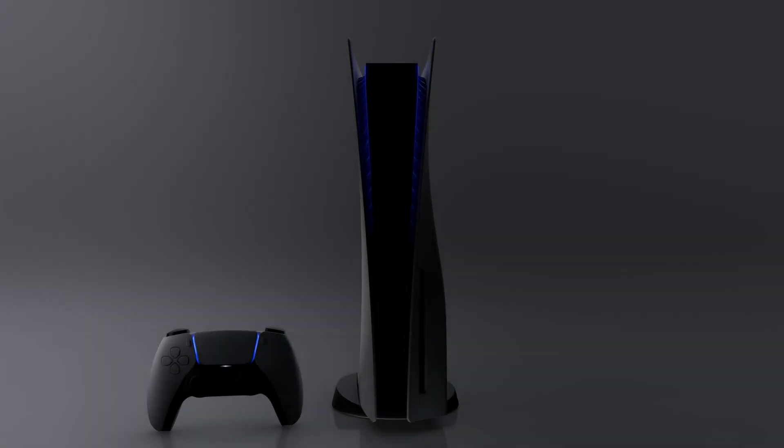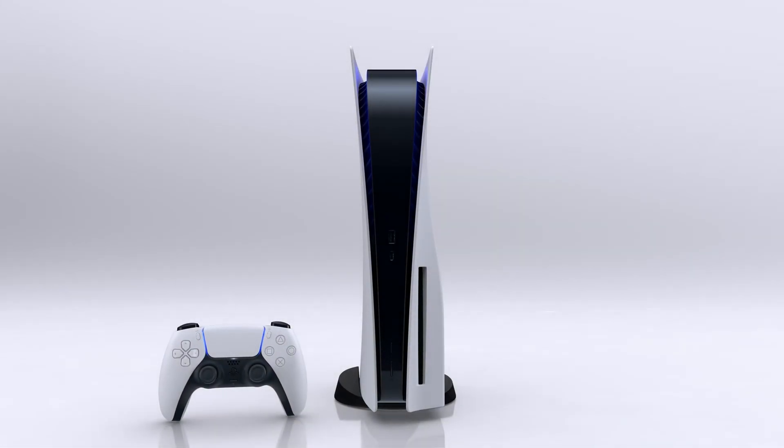Welcome, gamers and tech enthusiasts. Today, we have an exciting topic to delve into: the Sony PlayStation 5. Sony's latest gaming console, released in late 2020, has taken the gaming world by storm with its cutting-edge features and jaw-dropping performance.